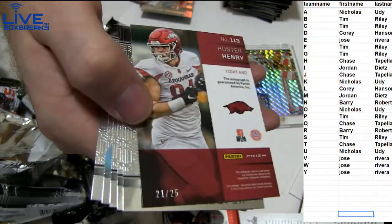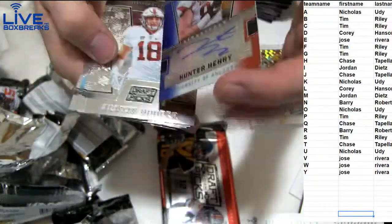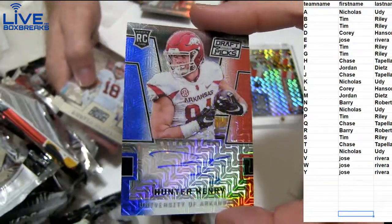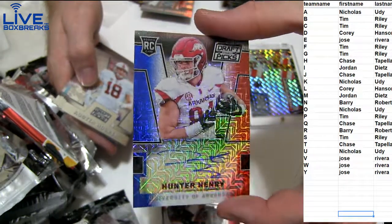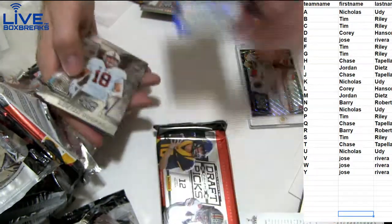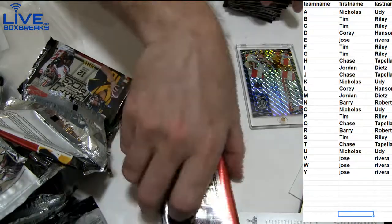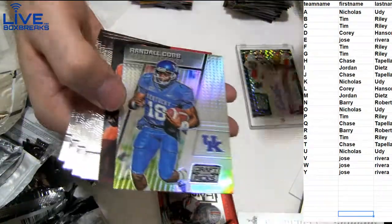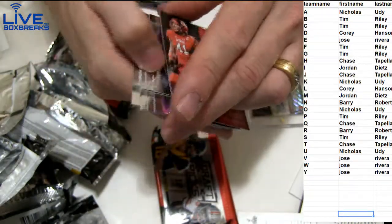Hackenberg short print, $21.25 — nice one too. Top tight end in the draft: Hunter Henry, probably going first round too. Going out to Chase — red, white, and blue, nice pull. Randall Carr Prism, another numbered — $46.99.